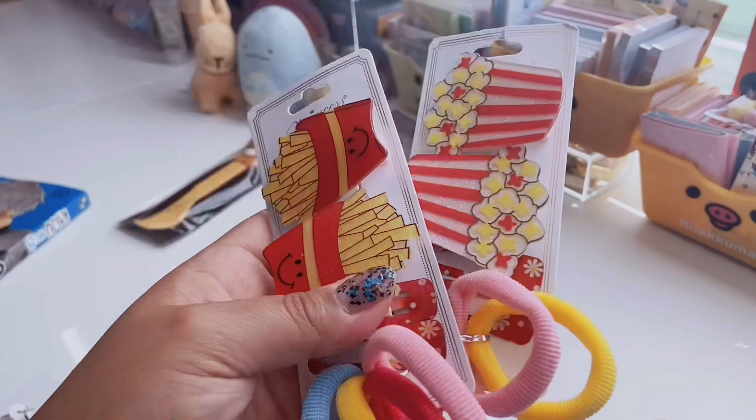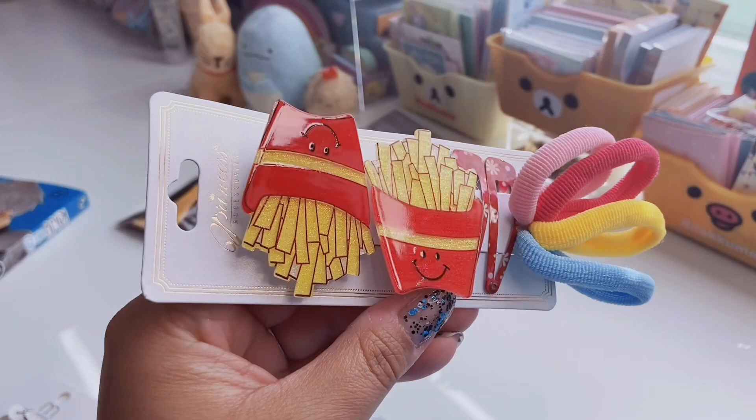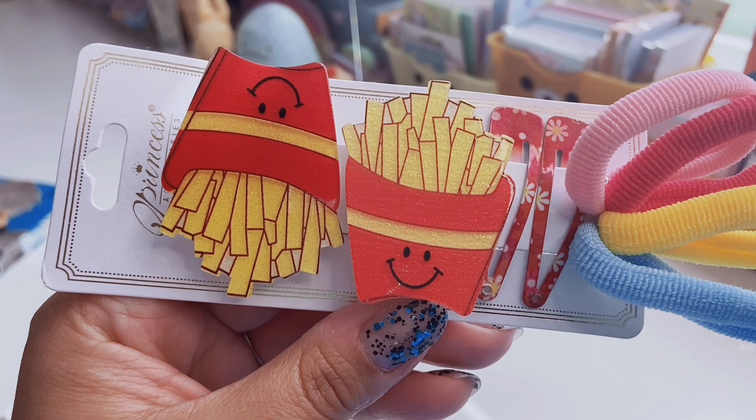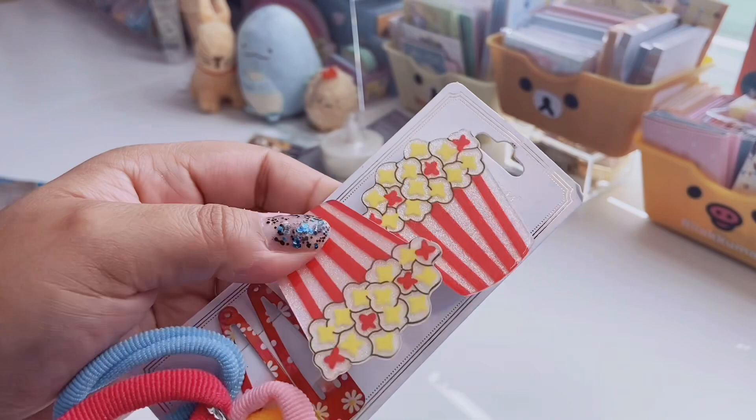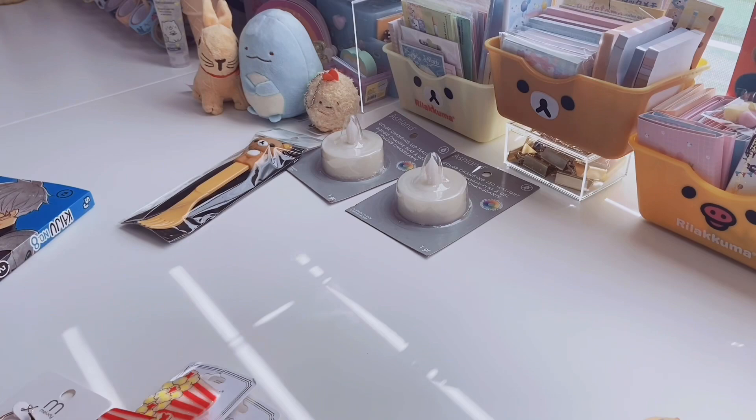And then I saw these hair clips for a dollar — I needed these for sure, because of the French fries. They're like plastic and they have glitter, but I'm not fond of that smiley face. It does come with these little daisy clips and hair ties, which I don't really care for, so I'll give those away. And then this one has popcorn — how adorable is that? The popcorn clips look so cute. Those were only a dollar, by the brand Princess Accessories.